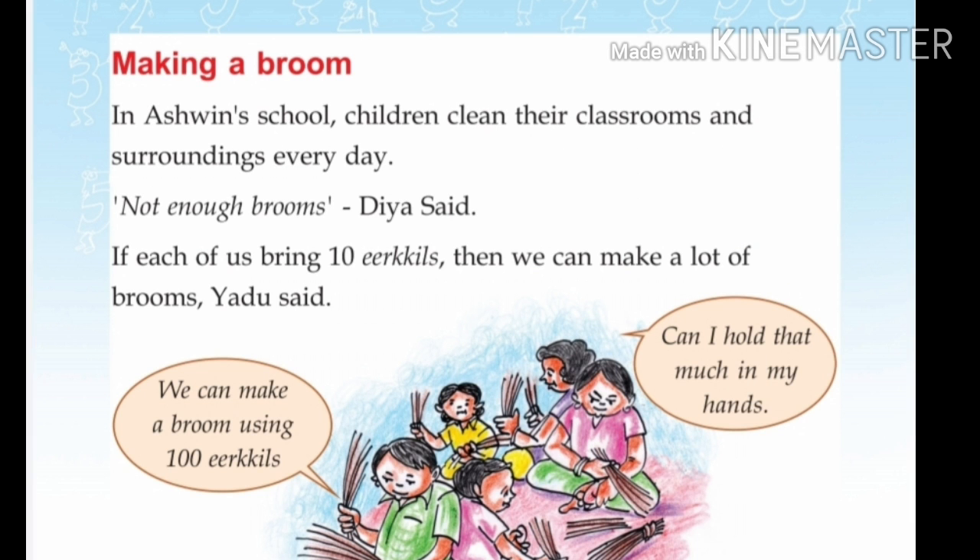Making a broom. In Ashwin's school, children clean their classrooms and surroundings every day. There are not enough brooms. If each of us brings 10 sticks, then we can make a lot of brooms.